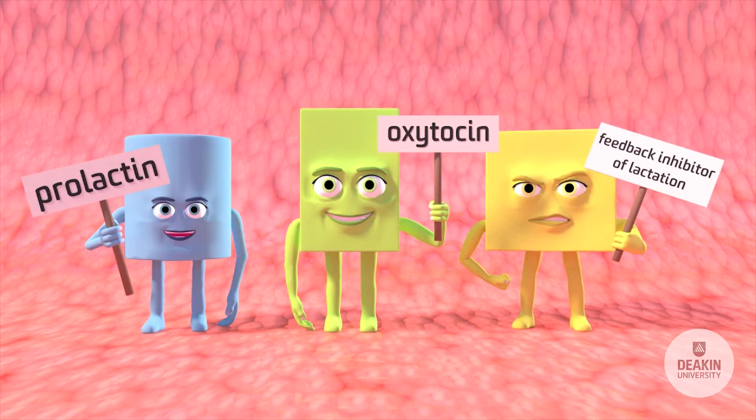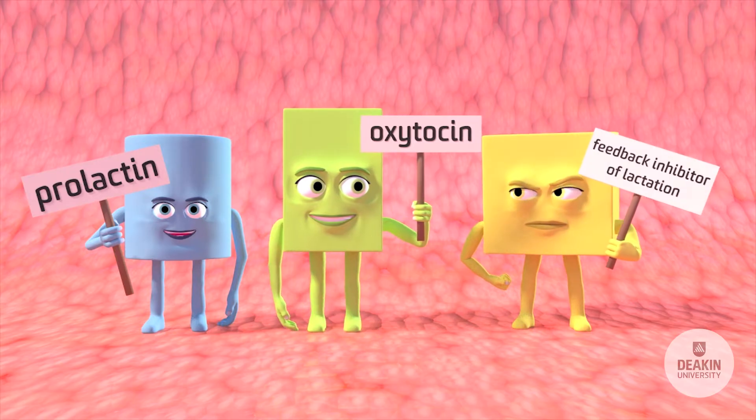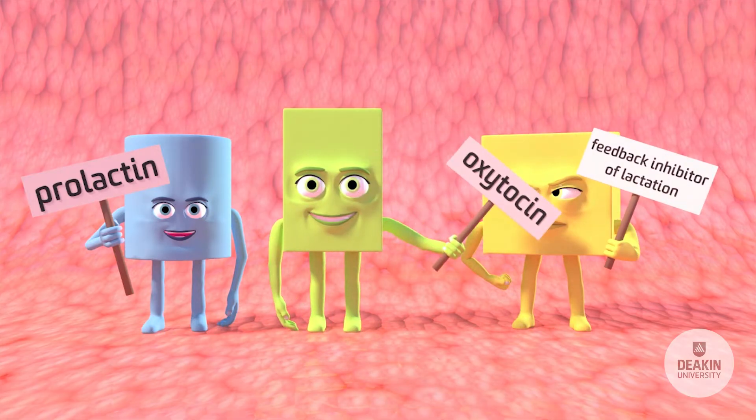Feedback inhibitor of lactation — a locally produced whey protein in the breast — prefers to be called FIL.